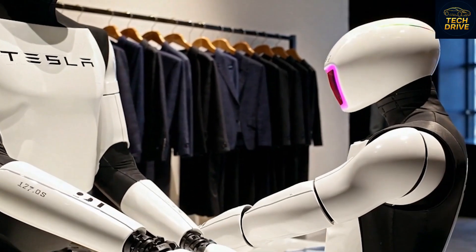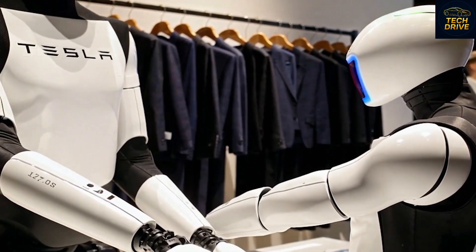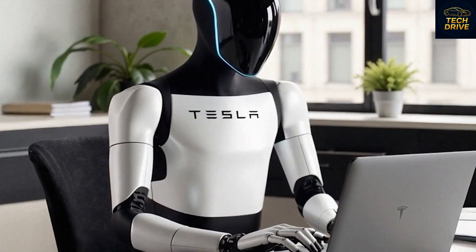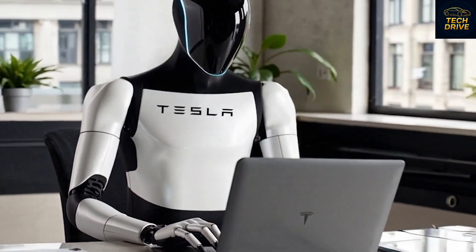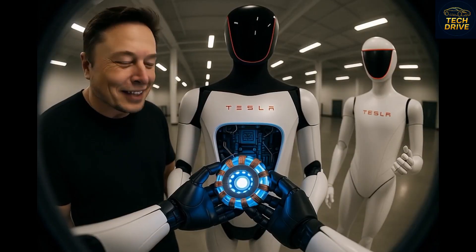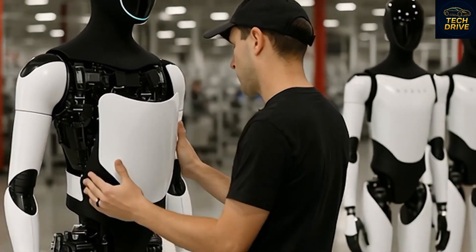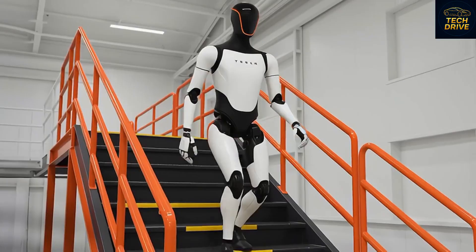By 2025, Elon Musk expects the Gen 3 to reach another level — faster, lighter, and more human-like in mobility. It will have improved AI that allows natural conversations, emotional understanding, and personalized routines. For example, it could notice when you're tired and play relaxing music, or remind you to drink water during a busy day. Musk calls this phase the "age of useful robots" — not the cold, mechanical kind from movies, but helpful companions that live and work alongside us.